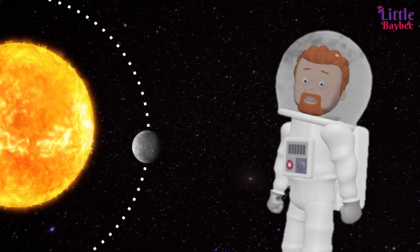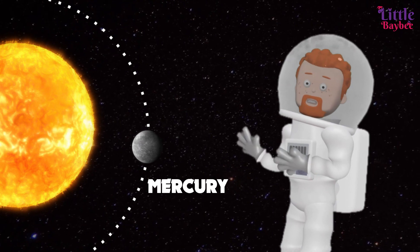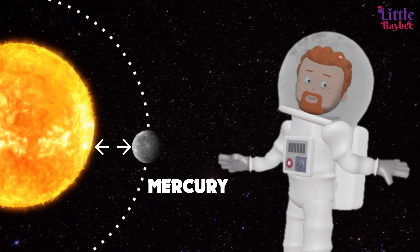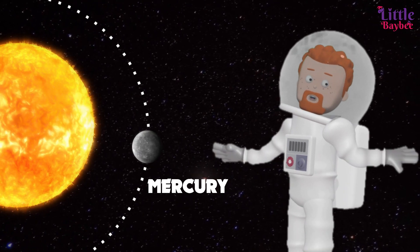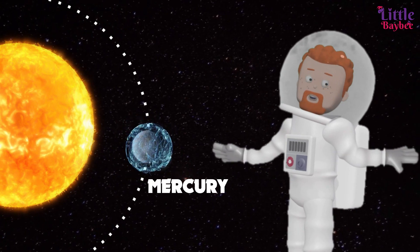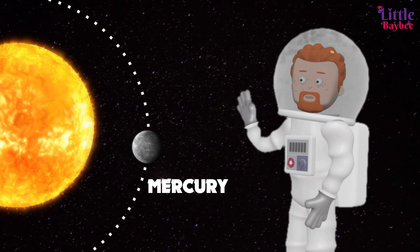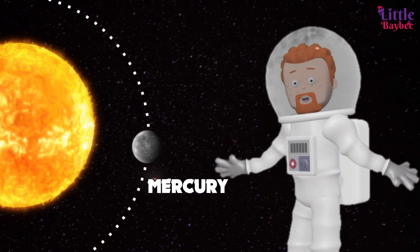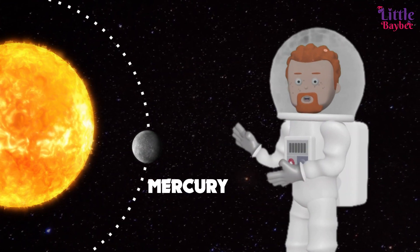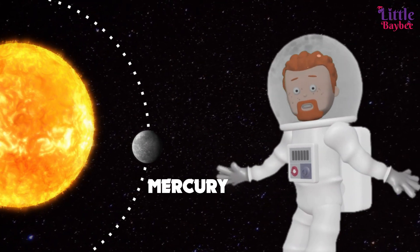Kids, can you guess this planet? Yes, it's Mercury! Mercury is the smallest planet in the solar system and also the closest planet to the sun. As Mercury is nearest to the sun, it is extremely hot during the day and extremely cold during the night. Because Mercury has a slow spin and short year, it has one sunrise every 180 Earth days. If you lived on Mercury, you'd have a birthday every three months. Isn't that weird?